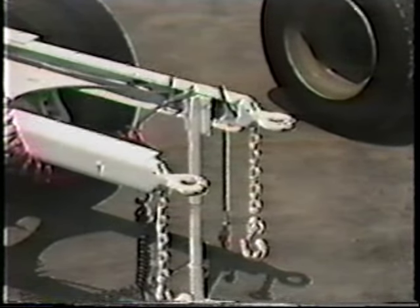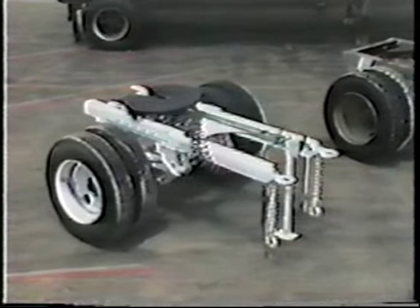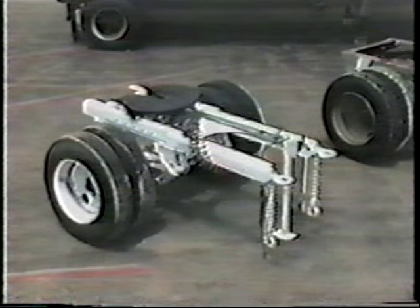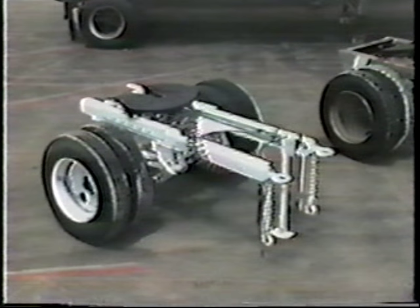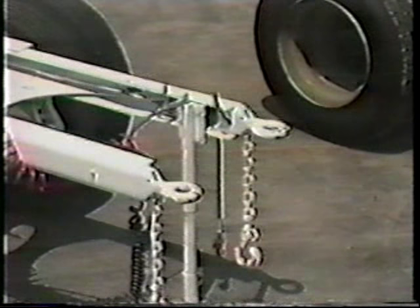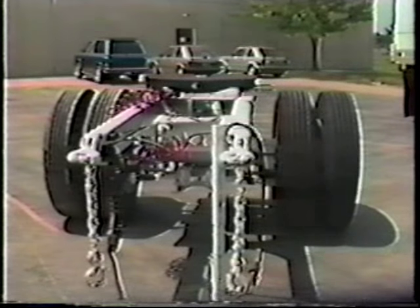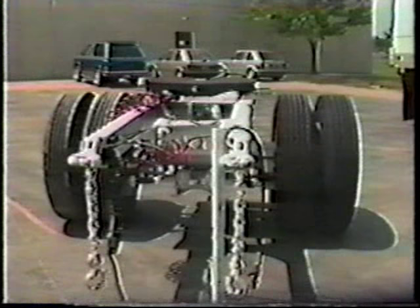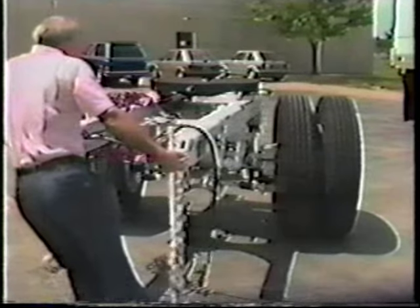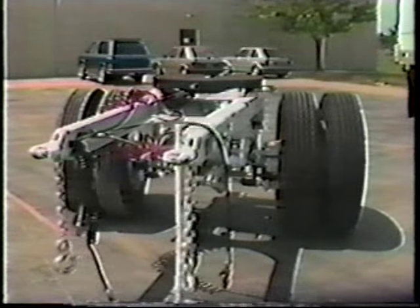The C dolly has two rigid draw bars, which both connect to the rear of the lead trailer. This arrangement eliminates steer rotation at this hitch point and substantially adds to the stability of the vehicle. To make up for the steering action lost by adding the second draw bar, the wheels of the C dolly are allowed to steer, but with some constraint. The dolly axle is equipped with a special mechanism to provide enough steering control for stability, but enough freedom for efficient operation.